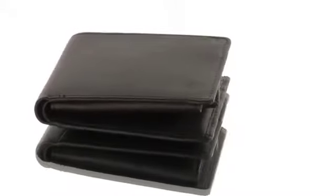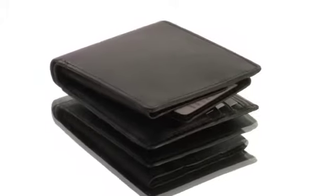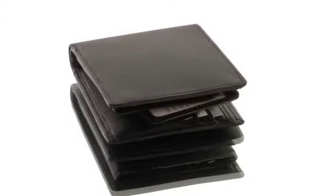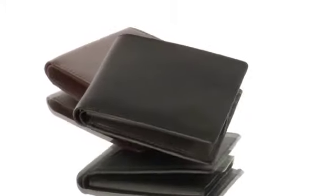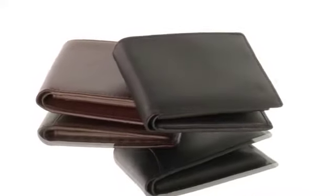RFID, radio frequency identification tags, are now being placed in U.S. passports, credit cards, and other forms of identification. Protect your information from hackers with our shielded Napa leather bi-fold RFID wallet.